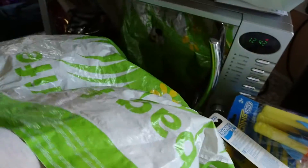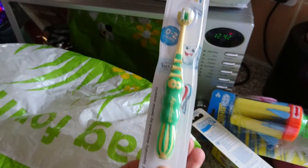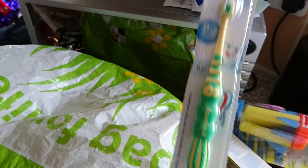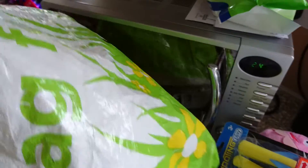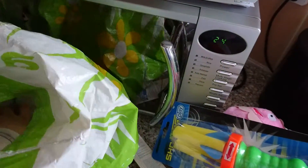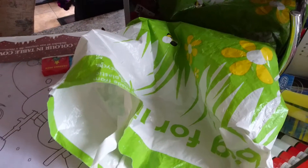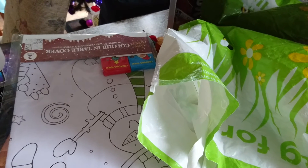A Mickey Mouse toothbrush and an Aquafresh toothbrush for the kids. And some glue sticks. That's everything! Thank you for watching this very random video — sorry I didn't have anything laid out on the side.